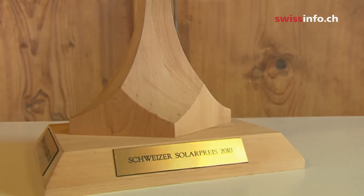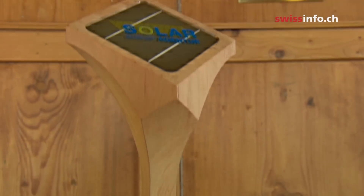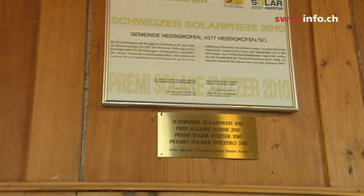Hessikoffen has won recognition for its clean energy projects. In summer 2010, the village received the Swiss Solar Prize. This encouraged the community to do more in this direction. Because of this, they built even more solar installations, and new buildings are now automatically fitted with solar panels.